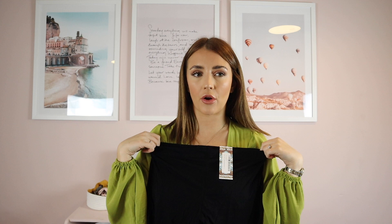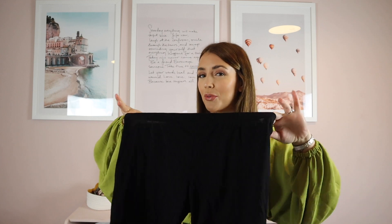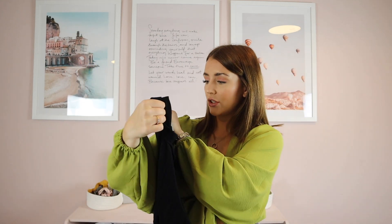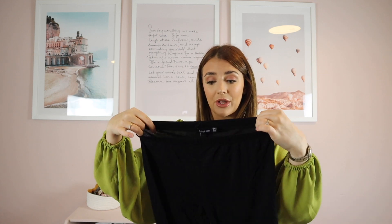I also ordered some black cycling shorts. I think I ordered them because I wore quite a short little dress and, being a mum running around for the boys, I want to feel like I'm not flashing my bum to everyone. These would be perfect to wear underneath a little dress to feel a little bit more covered up. I got these in a size 12 — I think they're only about three pounds.